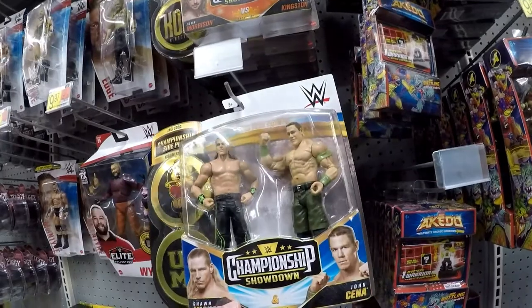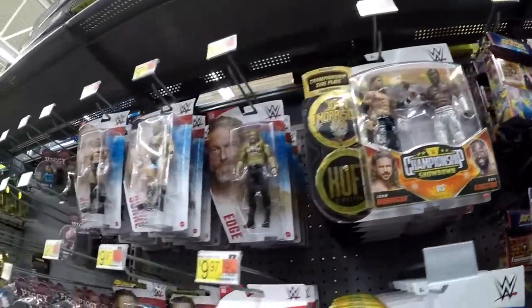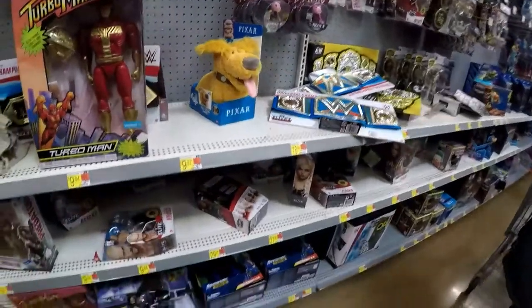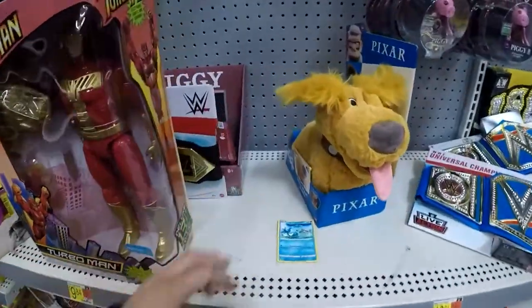The Championship Showdown — Cena, Shawn Michaels, Morrison. Turbo Man still hanging around. Oh, a random Pokémon card — horse, yeah, that's an old one right there.